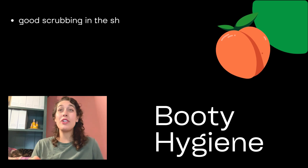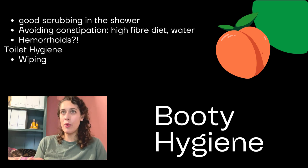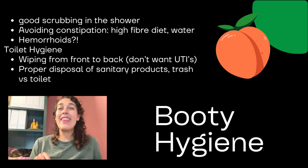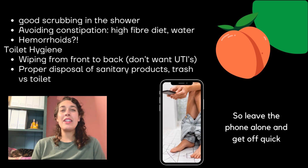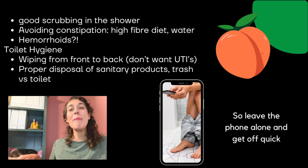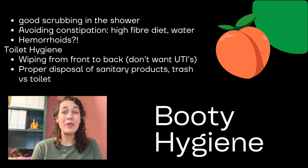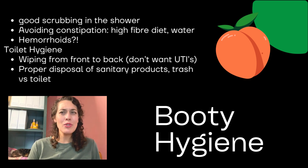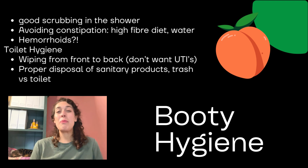When it comes to the booty, you might need to give it a good scrub in the shower and make sure you avoid constipation — a high-fiber diet and plenty of water will help with this. Hemorrhoids are where a blood vessel develops and gets a little larger, hanging out at the rear end, and that happens with constipation. Not spending too much time on the toilet goes a long way toward preventing hemorrhoids. For women sitting on the toilet, make sure that you wipe from the front to the back — going back to front is a good way to get a urinary tract infection. And make sure you dispose of sanitary products in the right spot.